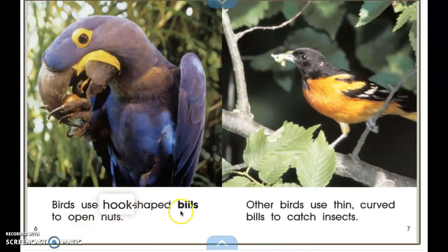Birds use hook-shaped bills to open nuts. This is their bill — it's also called a beak and it helps them to eat. Other birds use thin curved bills to catch insects. These thin bills might help them reach into somewhere tiny or small to get the insects to eat.